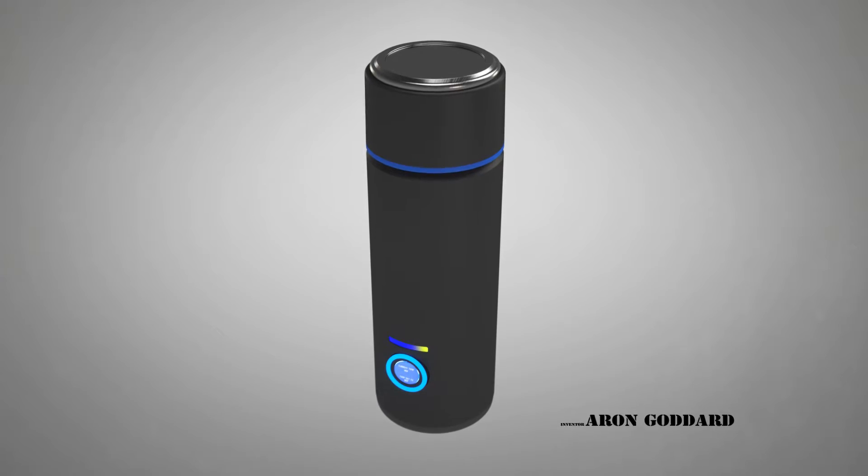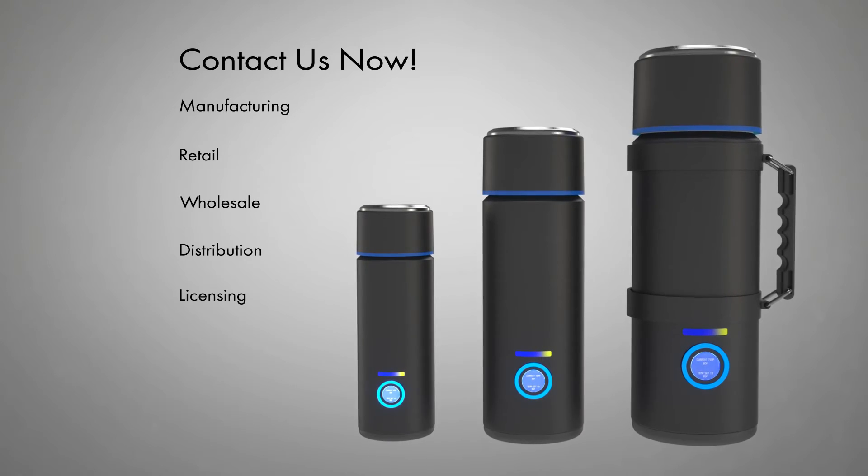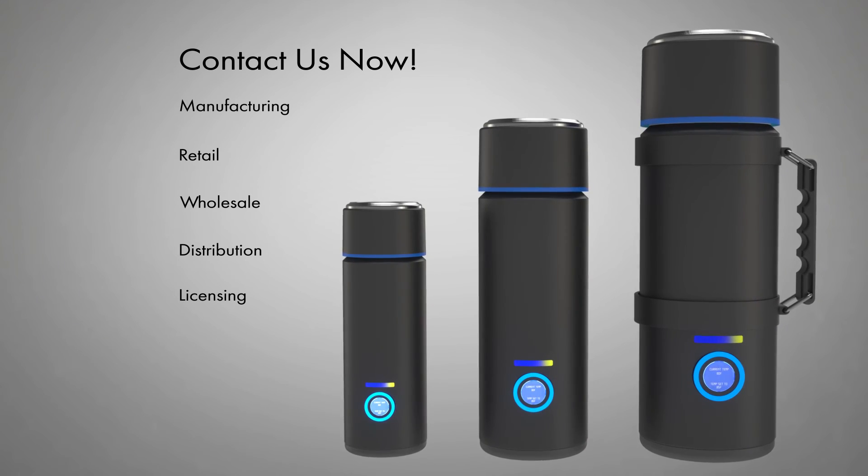The induction insulated thermos was created by inventor Aaron Goddard. Want to learn more? Contact us now for manufacturing, retail, wholesale distribution, or licensing opportunities.